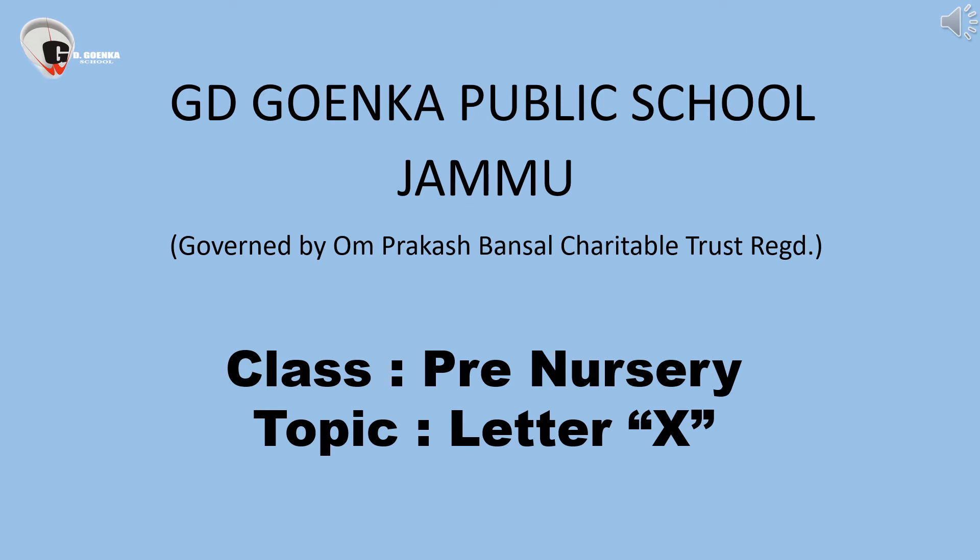Good morning dear children. I hope you are doing good. Today we are going to learn a new letter, that is letter X.